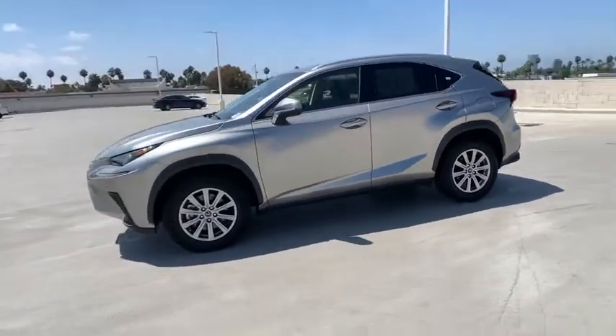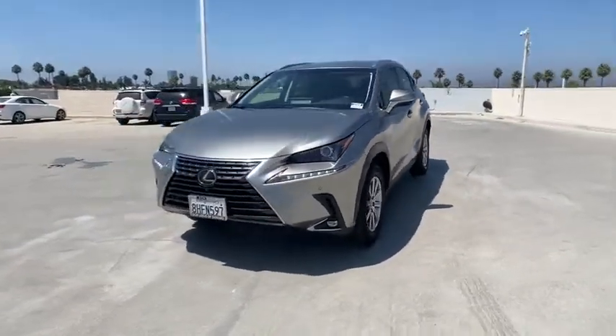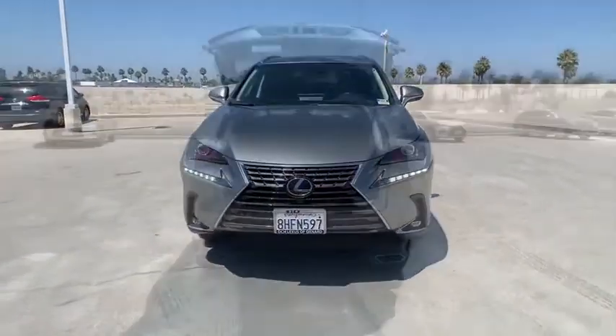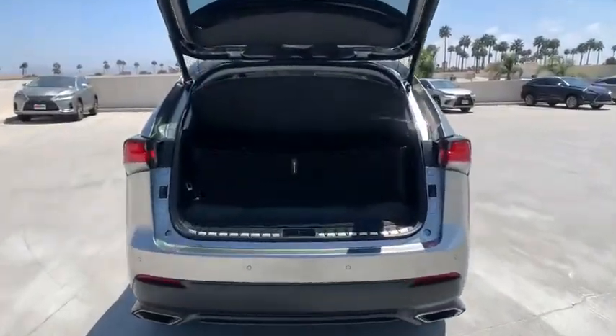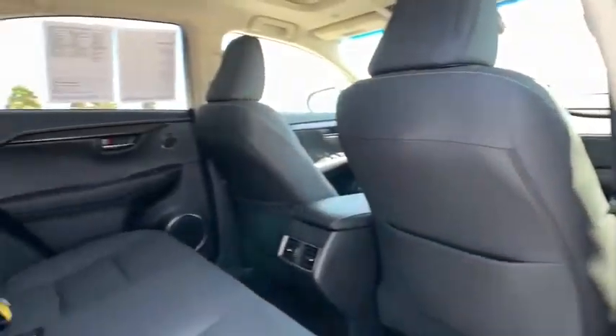This vehicle has less than 20,000 miles. Here are some of this vehicle's great options: power passenger seat, traction control, dual airbags, leather-wrapped steering wheel, power steering, four-wheel disc brakes, cruise control, eight speakers.